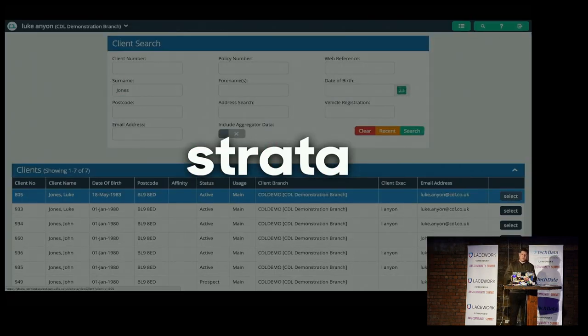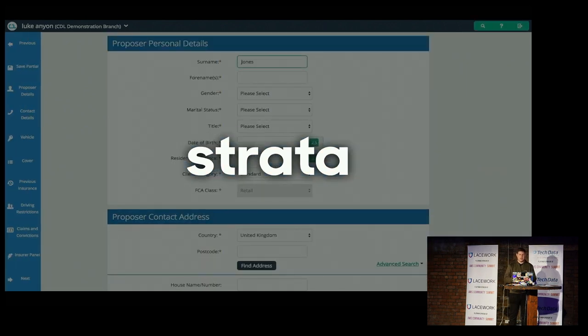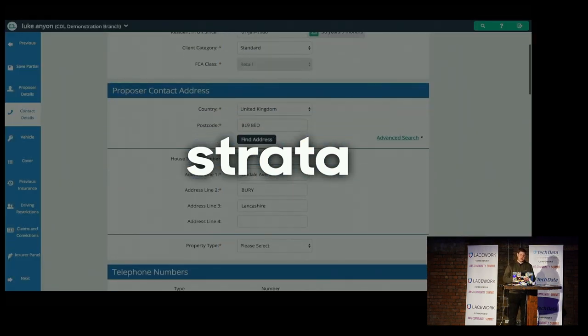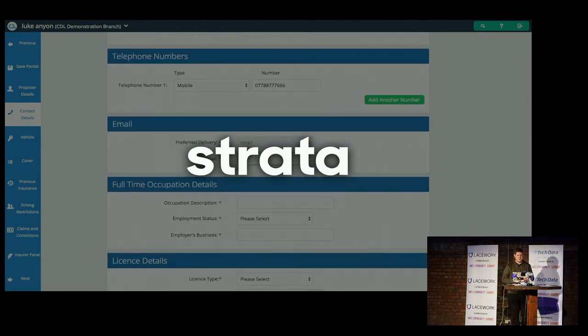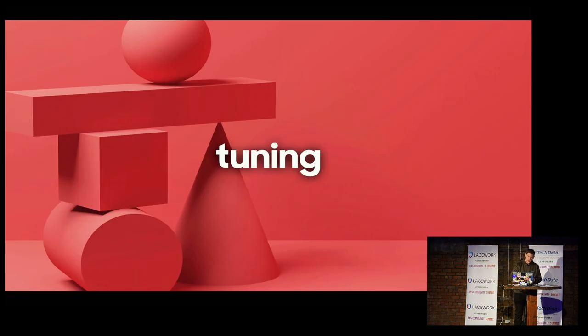The main application we migrated to AWS was CDL's insurance retail solution called Strata. Strata supports insurance providers to bring products to market using a multi-channel strategy, with all data in a single database. Its components enable the sale and administration of policies including telematics-based insurance, sold via web price comparison sites, contact center, mobile, and voice devices. It's used by some of the UK's largest personal lines providers, generating millions of transactions every day spread throughout a highly relational data model.